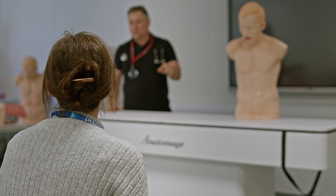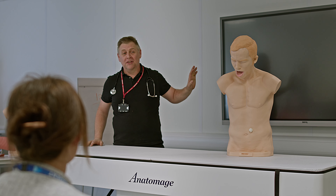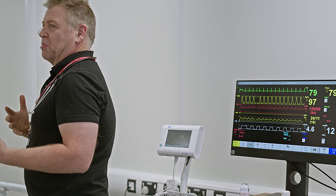There are two pathways on the course. There is a daytime pathway which is held over three days of the week, and there is an evening pathway which is on a Tuesday evening and some Saturdays as well.